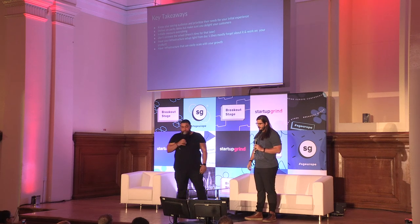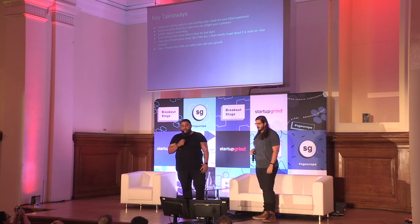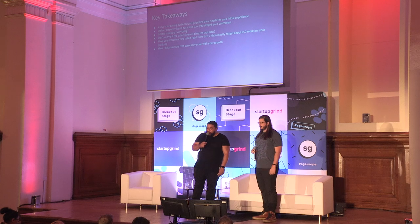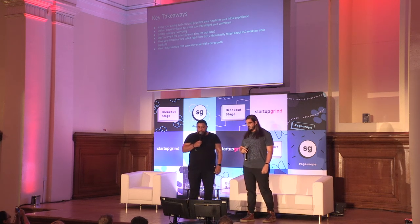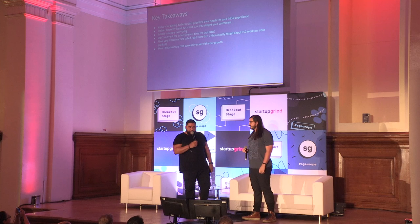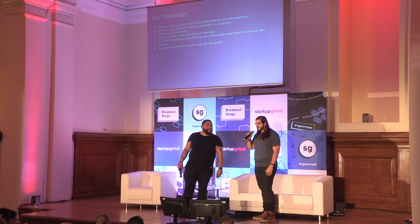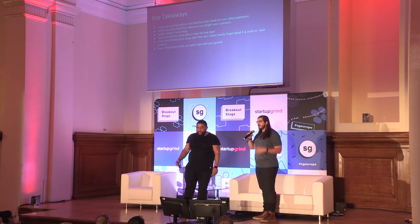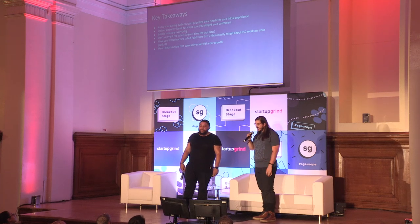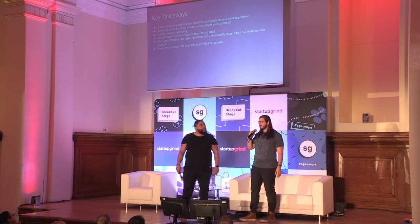In recap: understand who your paying audience is and prioritize their needs for the initial experience. Deliver on parity items but make sure you have customer delight — that's your competitive advantage. Measure everything. Don't reinvent the wheel early on, but deliver on your initial value proposition. For engineering, your job is to support product — get your infrastructure set up right from day one and spend your time engineering your product, not your infrastructure. With the right platforms, your infrastructure can scale from zero to one million and beyond.